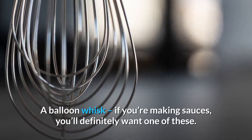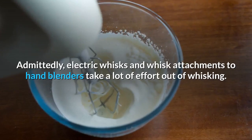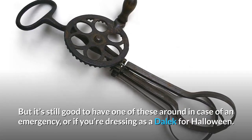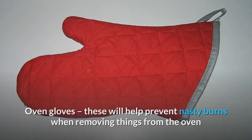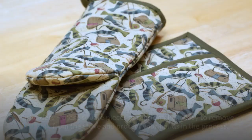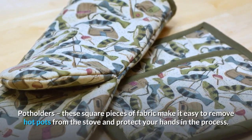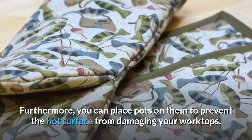Balloon whisk: if you're making sauces, you'll definitely want one of these. Admittedly, electric whisks and whisk attachments to hand blenders take a lot of effort out of whisking, but it's still good to have one of these around in case of an emergency. Oven gloves: these will help prevent nasty burns when removing things from the oven. Potholders: these square pieces of fabric make it easy to remove hot pots from the stove and protect your hands. Furthermore, you can place pots on them to prevent the hot surface from damaging your worktops.